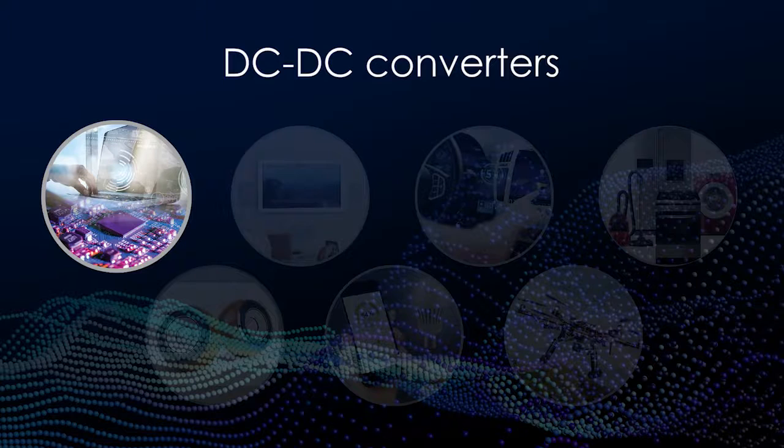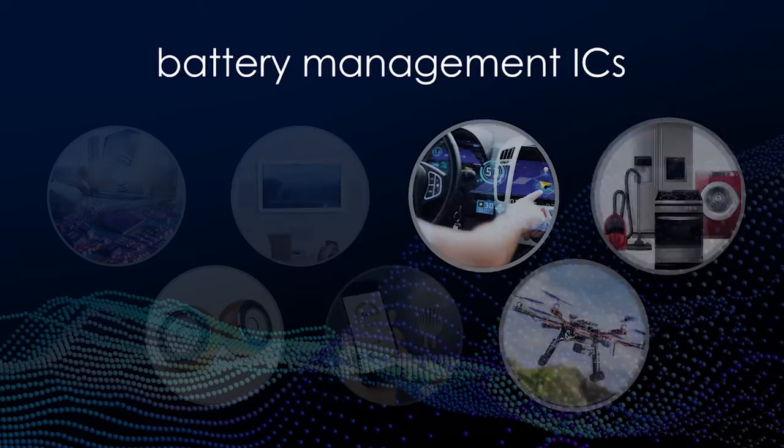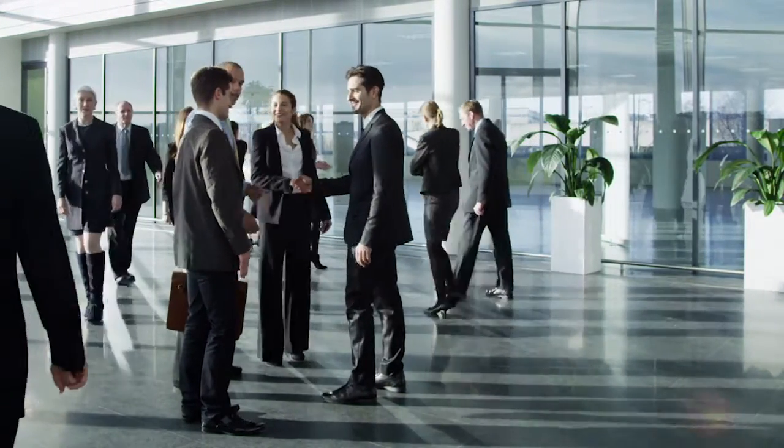Hi, I'm Samir Chaudhary, part of the design enablement team here at TabraJazz, a world leader in power management IC foundry technology. Whether it's DC to DC converters, LED drivers, motor drivers, battery management ICs, or even audio processing ICs, we are the foundry of choice for the world's leading PMIC suppliers.